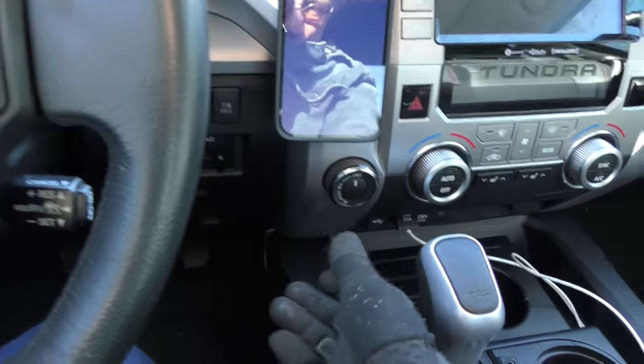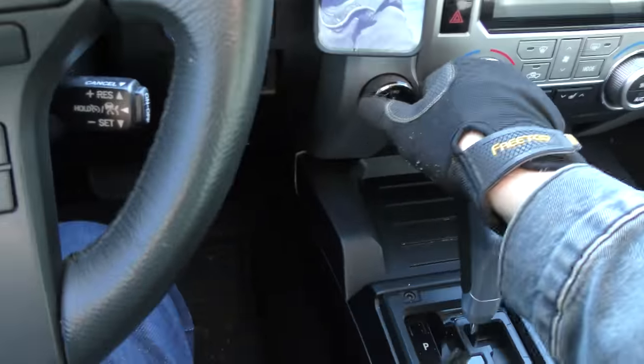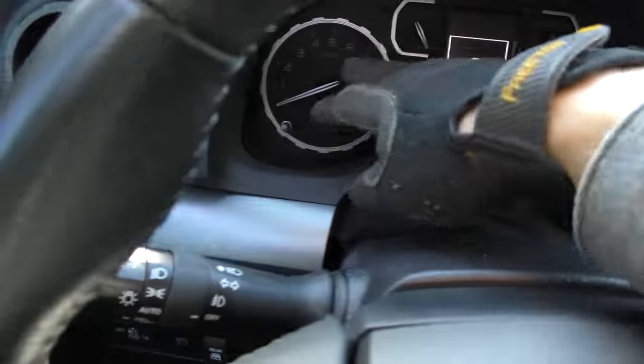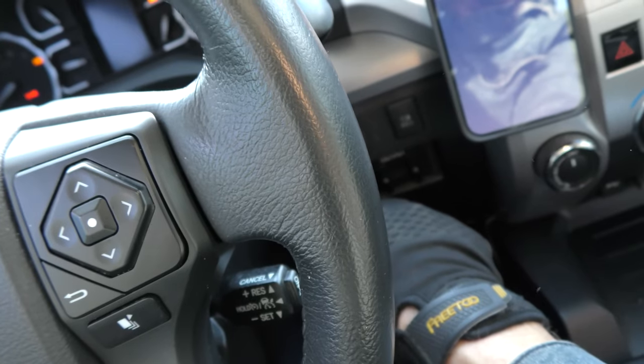It is four-wheel drive — of course it's not all-wheel drive. You can change it: you can go two-wheel drive or four-wheel drive with the flick of a switch. The dash looks cool, so let's turn it on. It started right up — yeah, it's push start. That's the way things are these days.